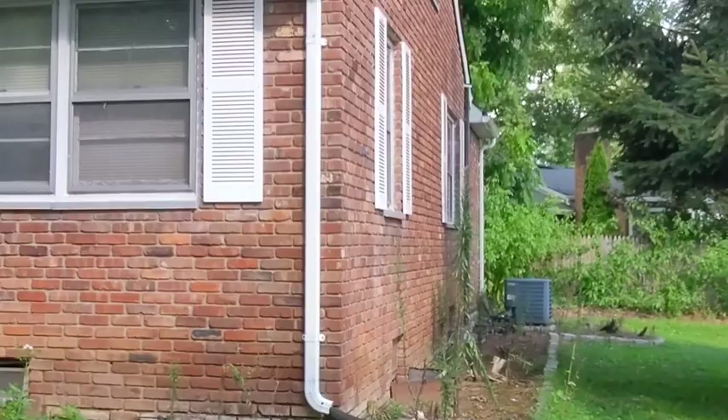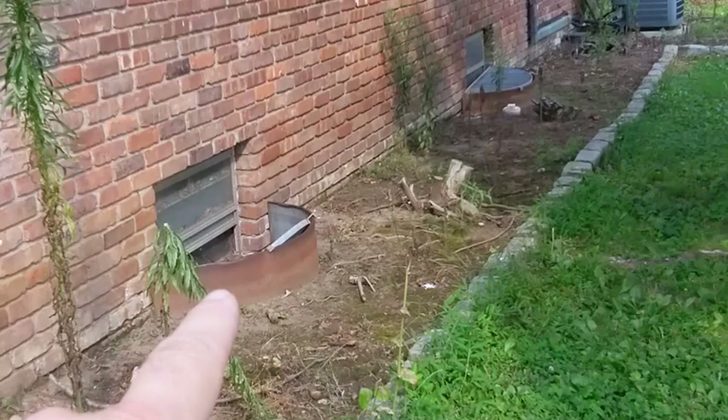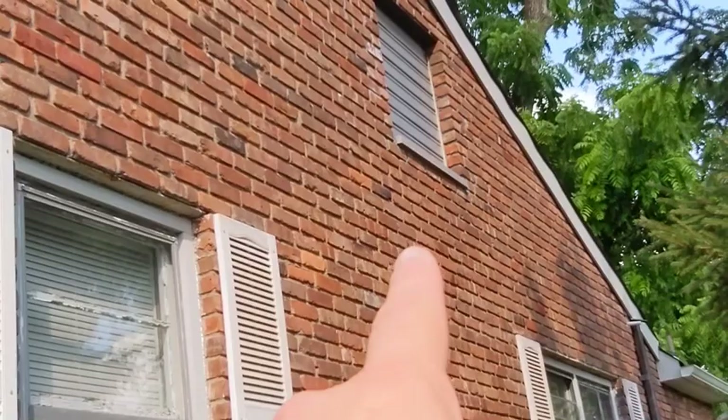Moving along the right side of the house, the grade is rather poor throughout the exterior. We're going to comment on the window wells again — we want covers on those. Overall, the brick looks pretty good. Up here it looks like we have a whole house fan, which we'll run when we go inside. These were common in 1950s and 1960s homes — you open a window or door, put the fan on, and it draws cool air through the house.